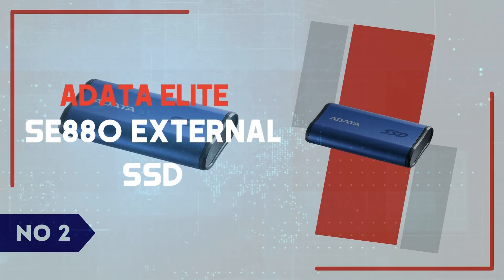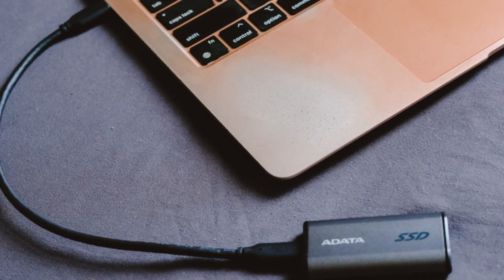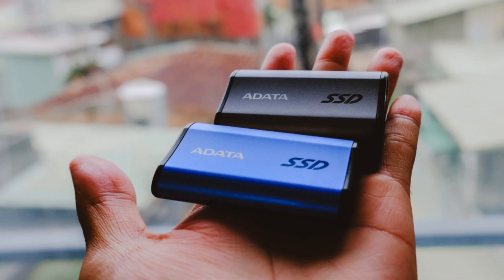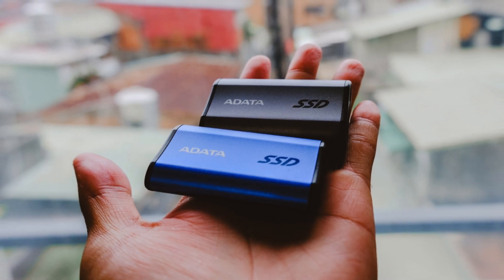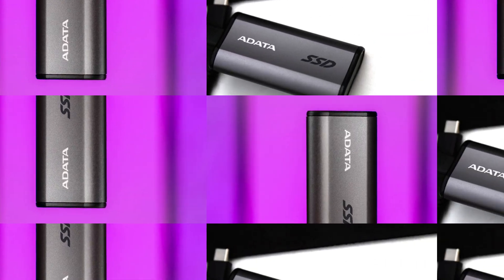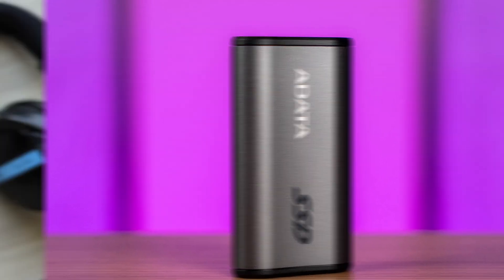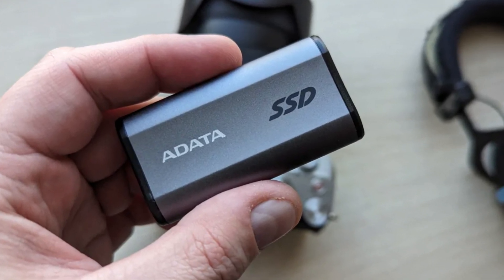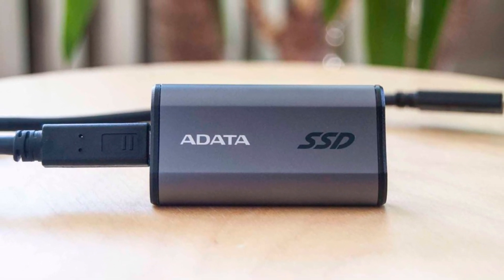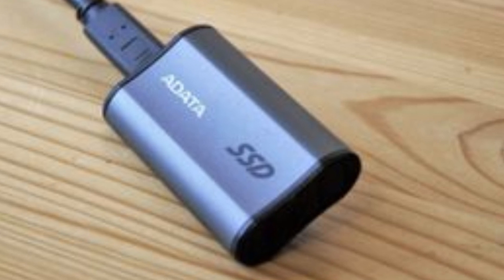Number 2: Adata Elite SE880 External SSD. The Adata Elite SE880 External SSD is an ultra-compact powerhouse designed for speed, portability, and convenience. Measuring just 64.8mm in length and weighing around 31g, it easily fits in the palm of your hand, making it perfect for professionals and gamers on the go. Its USB 3.2 Gen 2x2 interface delivers blazing-fast read/write speeds of up to 2,000 MB/s, significantly cutting down transfer times for large files, whether you're handling 4K video edits or moving game libraries. This SSD is also backward-compatible with older USB standards, ensuring broad device compatibility.